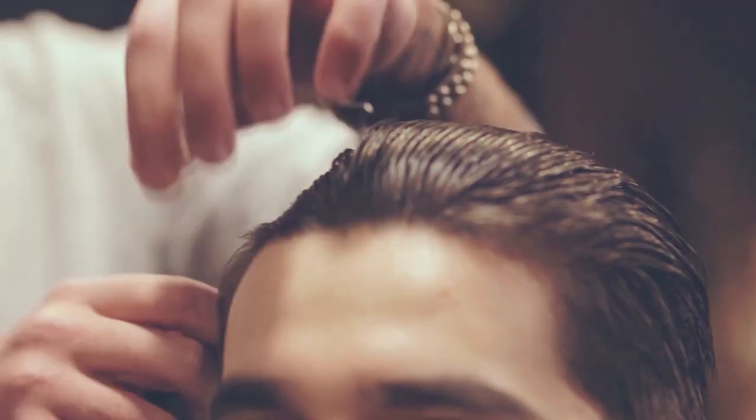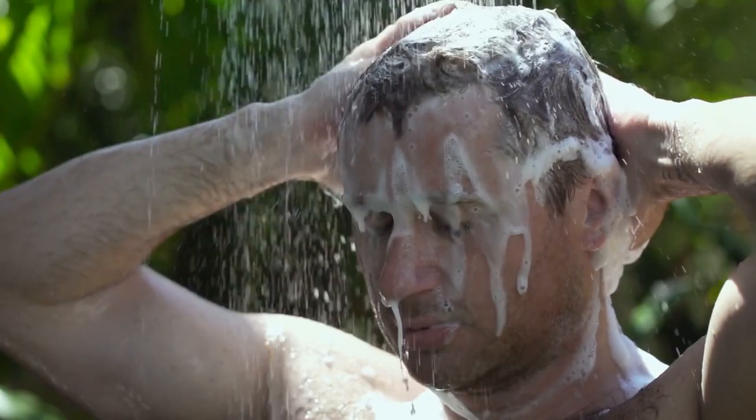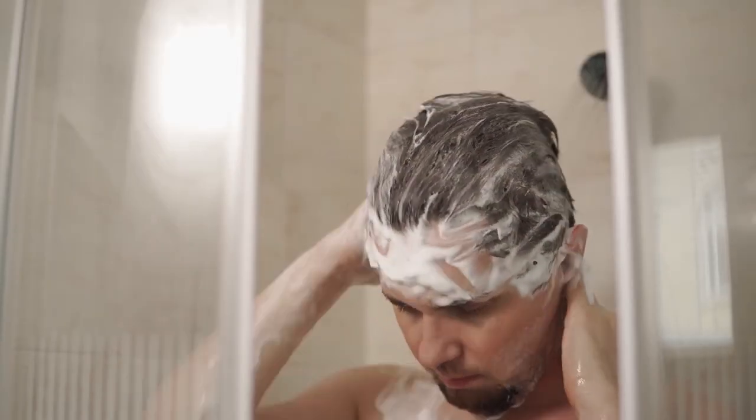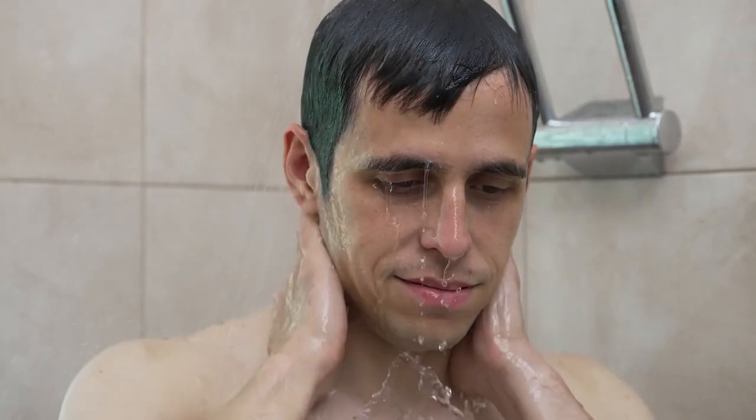Step nine: take care of your hair. Your hair is an important part of your overall appearance, so it's important to take good care of it. Start by finding a hairstyle that suits your face shape and personal style. Keep your hair clean by washing it regularly with a shampoo that works well for your hair type. If you have dry or damaged hair, consider using a conditioner or hair mask to keep it soft and hydrated.